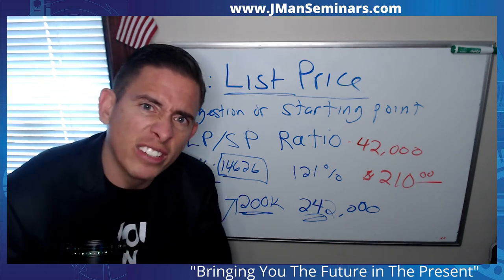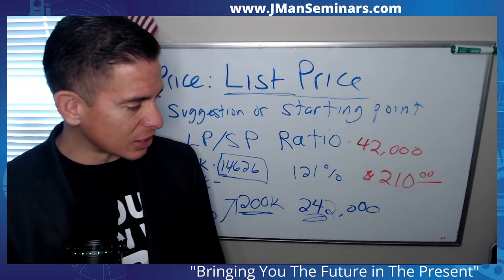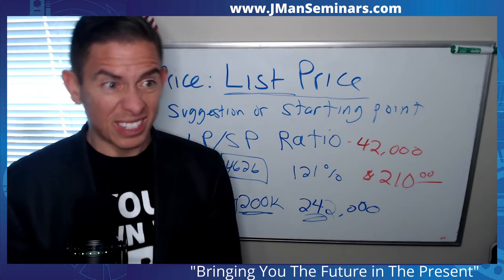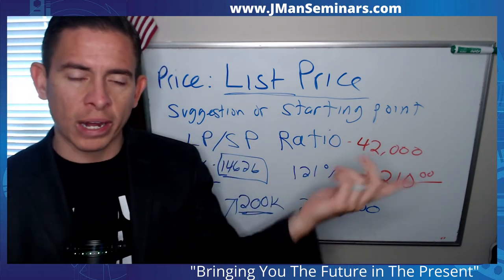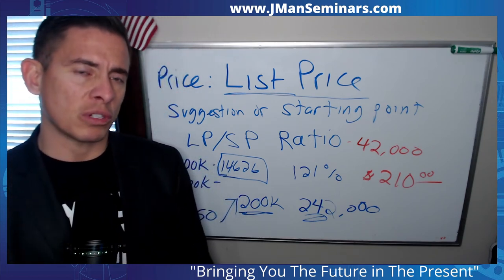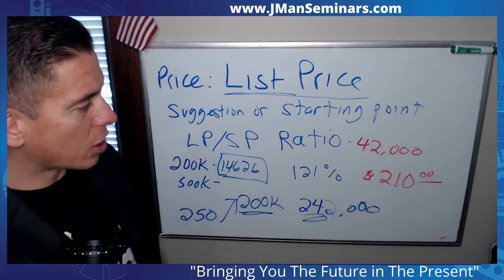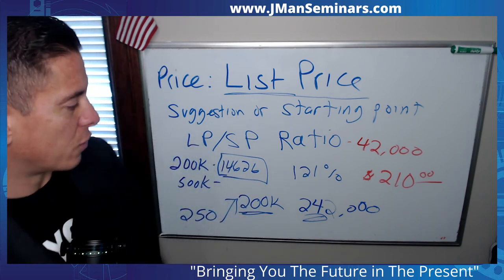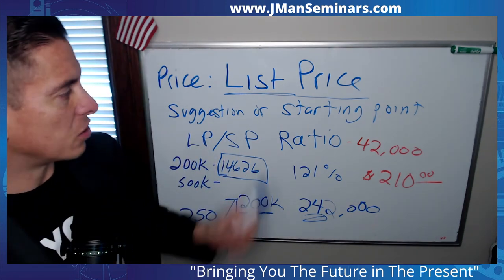Look at the average used car — I think it's like $28,000 now, and the average new car is like $45,000. At the dealership, they'll ask what monthly payment you're comfortable with. If you say $350 a month, they'll just extend your car note to 72 months. Then you end up paying a ton for that car because it's extended so far out. Anyway, that's the list price to sale price ratio — take a screenshot because I'm going to erase it.